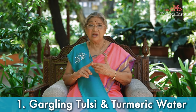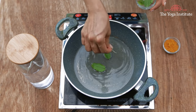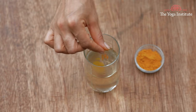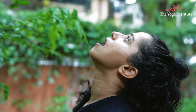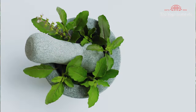Number one: gargling with tulsi and turmeric water. Take three to four tulsi leaves, boil these leaves in water, strain the water, and then put some turmeric in it. This water is best to gargle. Gargle at warm temperature, two to three times in a day or whenever you feel a little uncomfortable. Tulsi helps in liquefying the phlegm in the throat, thereby giving you relaxation. Tulsi acts as an adaptogen, which reduces the stress in your throat.